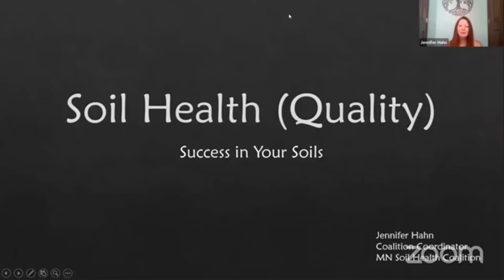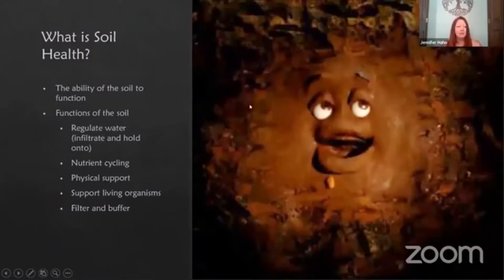Hi, I'm Jennifer Hahn, coordinator of the Minnesota Soil Health Coalition. Today I'm going to talk to you about soil health, also known as soil quality. So what is soil health? It's the ability of your soil to function. Soils have five major functions: regulating water — letting water infiltrate and holding onto that water — cycling nutrients, providing physical support so we can drive out there and build buildings, supporting living organisms both above and below ground, and filtering and buffering to take the brunt of the chemicals from our crops and our waters.